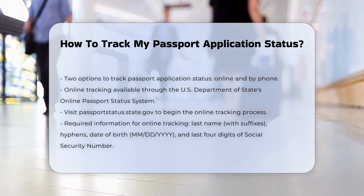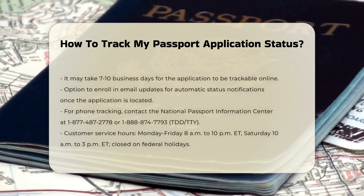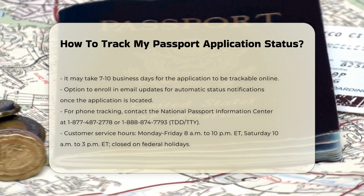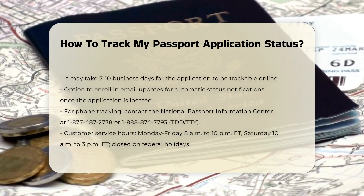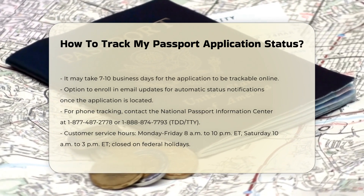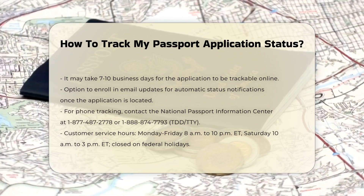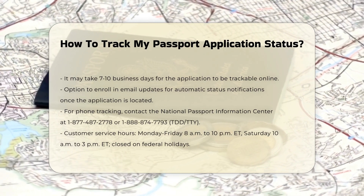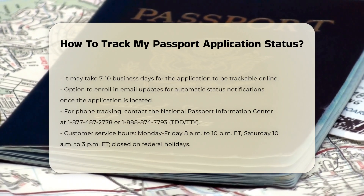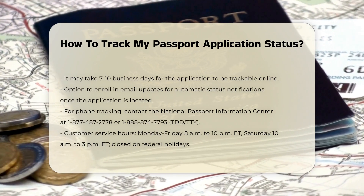Once you locate your pending application, you can enroll in email updates to receive automatic status notifications. Checking by phone: if you prefer to check by phone, you can contact the National Passport Information Center. Call 1-877-487-2778, or 1-888-874-7793 for those who are deaf or hard of hearing. Customer service representatives are available Monday through Friday from 8 a.m. to 10 p.m. ET, and Saturday from 10 a.m. to 3 p.m. ET. The call center is closed on federal holidays.